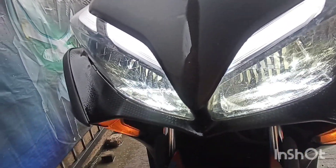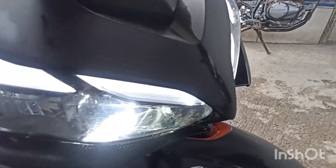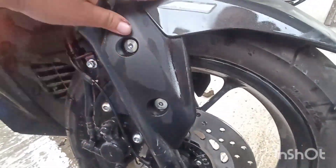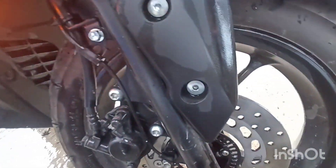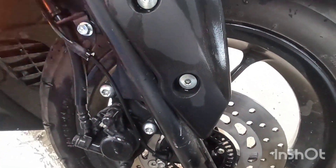Minimum ground clearance ay 145mm. Nagtitimbang ito ng 124 kilos — napakagaan lang! Itong kanyang aggressive headlight ay LED lights. Naka-ABS (anti-braking lock system), kaya pwedeng gamitin sa dry at wet na road — hindi ka mababali dahil napakaligtas ng motor na ito. Naka-single pad caliper single hydraulic disc brake. Size ng gulong sa harapan ay 110/80-14, tubeless.